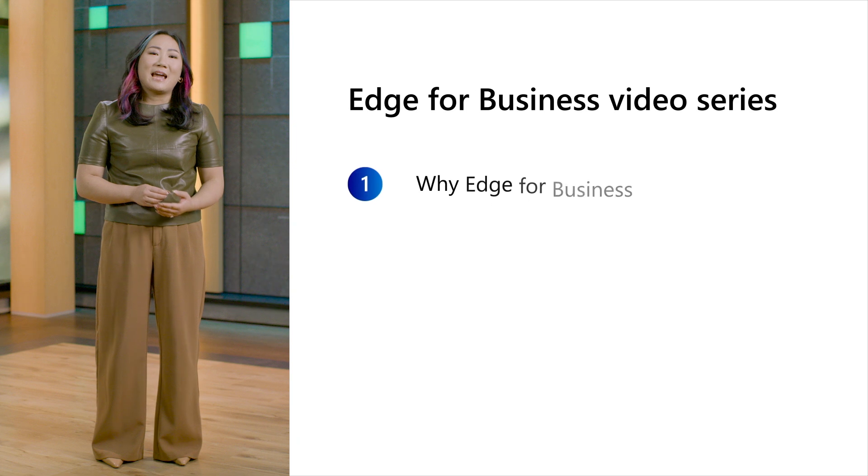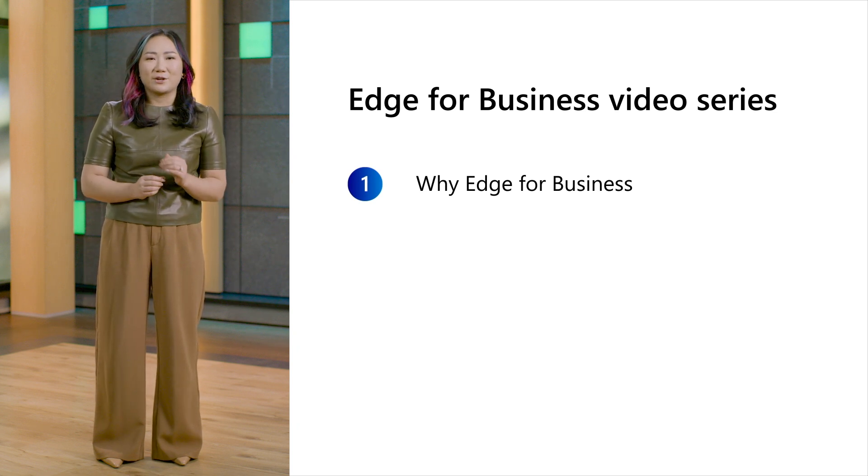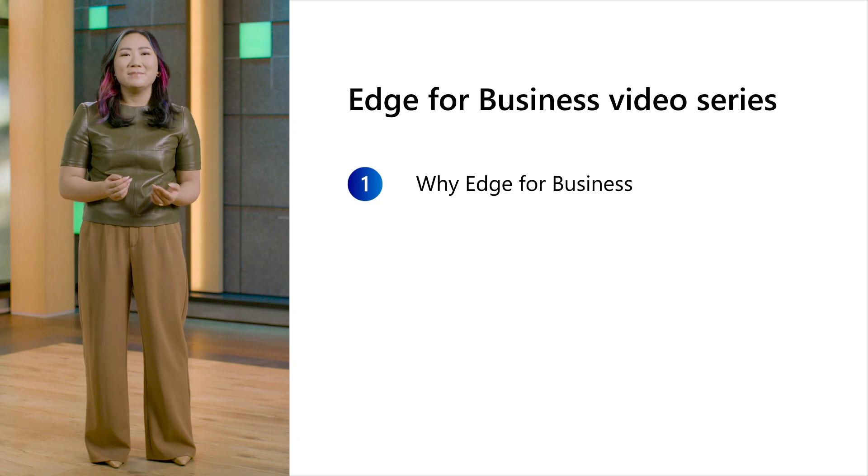We'll start by understanding how Microsoft Edge for Business is a secure enterprise browser optimized for AI, and how it's your ally in meeting your customer's security and productivity needs, while offering you superior manageability to save you time and money.